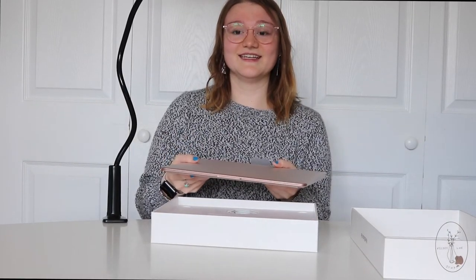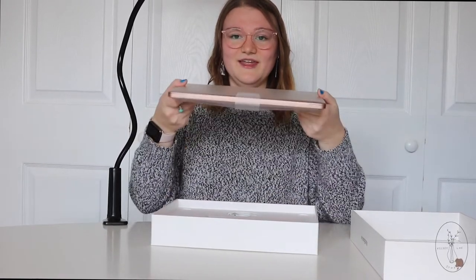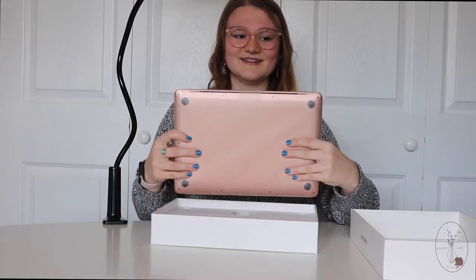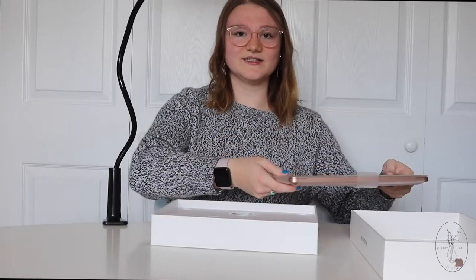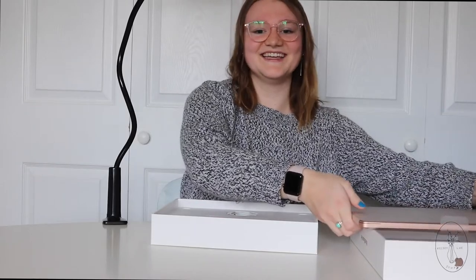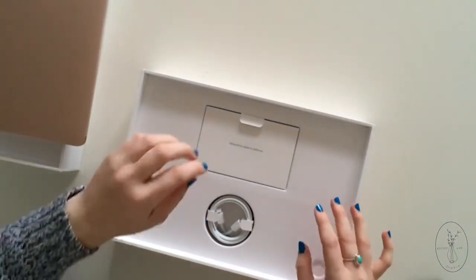This is so light — yeah, it's a fraction of the weight of my current computer, this is insane. Oh my gosh, she's so thin. Wow, she lost a lot of weight. I'm gonna — just like all the other YouTubers — put this aside for a second so that I can get to the real part and take a look at what else is in the box.